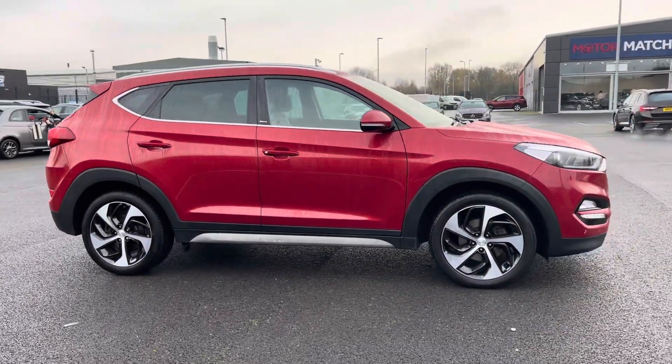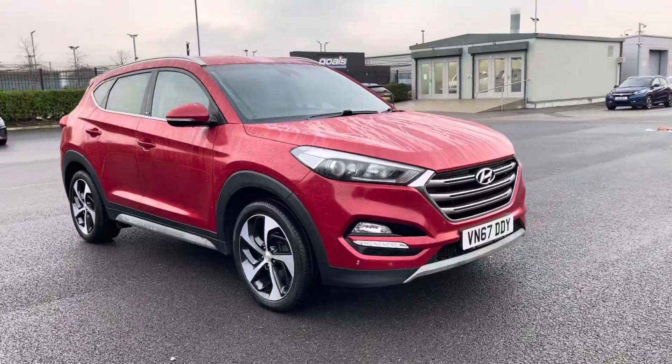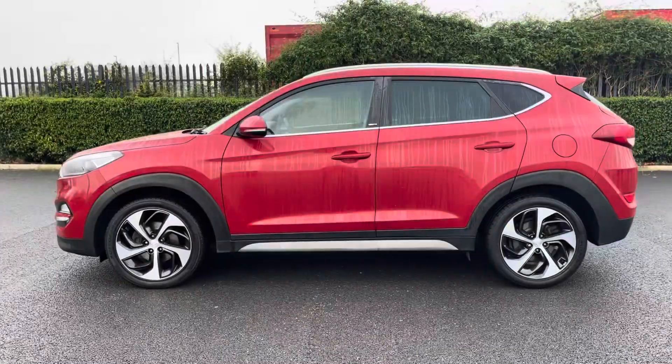Hi, my name's Anae from Motor Match Chester and today I'll be taking you around one of our used cars for sale, which is this Hyundai Tucson Blue Drive Sport Edition with a 1.7 litre diesel engine and automatic transmission.